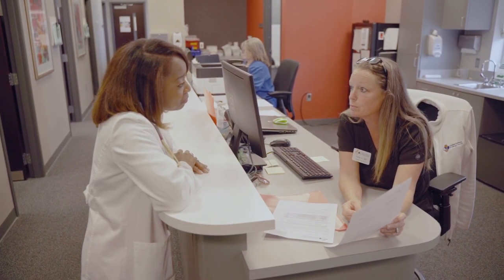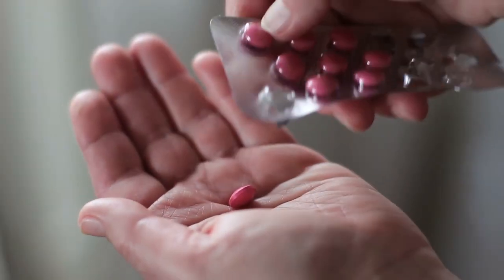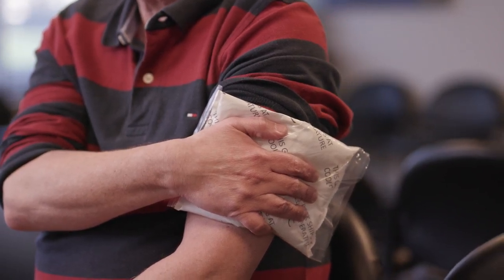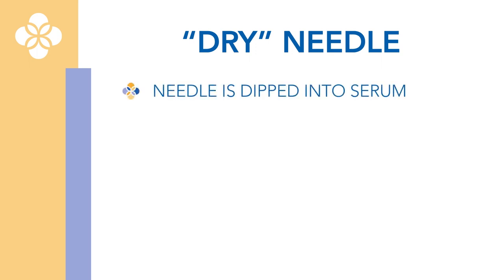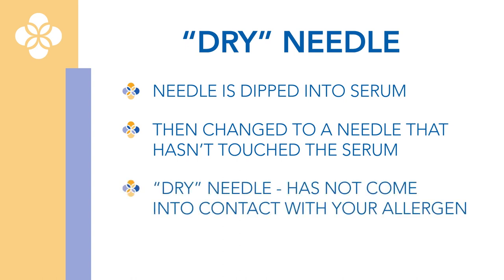There are a couple of different things we can do to help with local reactions. You can take an over-the-counter antihistamine at least one hour prior to your shot. You can apply ice directly to the injection site after the shot is given — we have these ice packs in our clinic and are happy to distribute them upon request. If the above interventions fail, we can change to dry needles, meaning the needle used to draw up your injection is changed to one that has not touched the serum prior to giving your injection, so that the needle that touches your skin has not come into contact with your allergens.